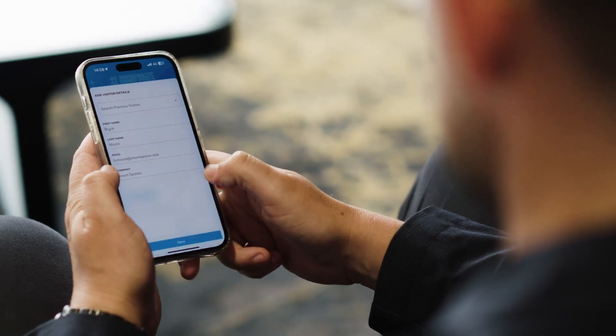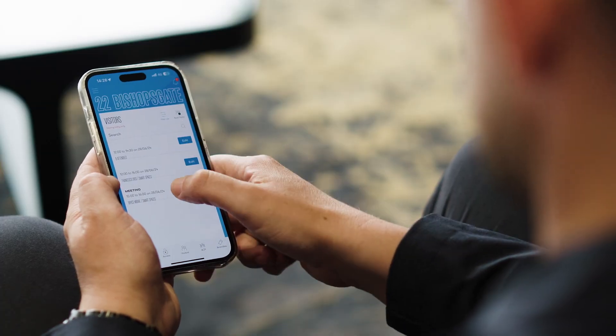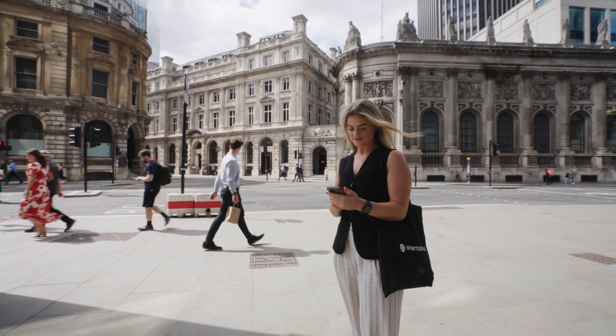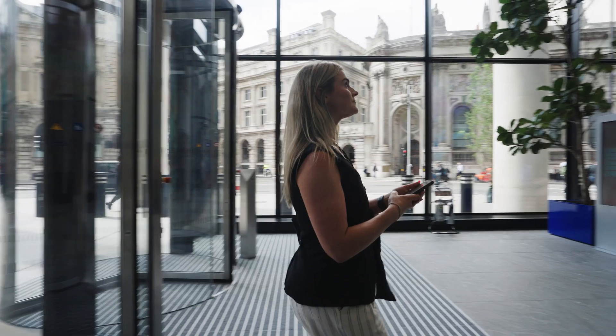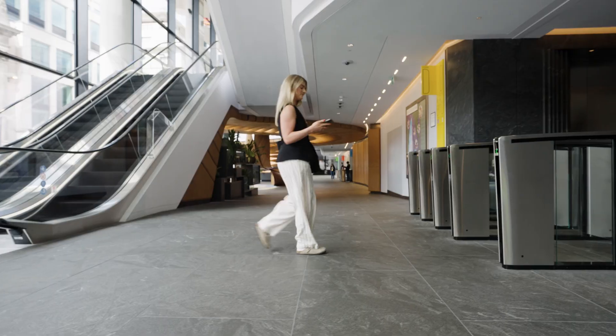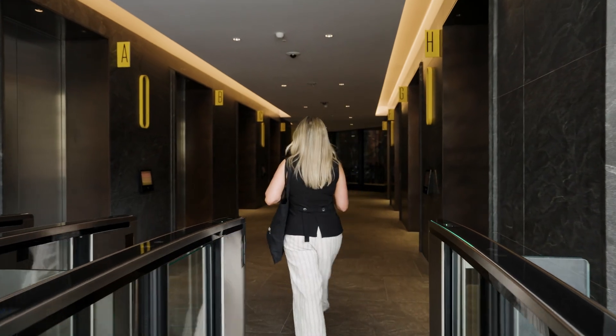The visitor management feature of Smart Spaces allows you to invite a visitor using the Smart Spaces app, where they are sent an invite including a QR code to access the building, directions to the building, and any other information you think they might find useful. When they arrive at the building, they scan the QR code — this will allow them access into the building but also notify you of their arrival.